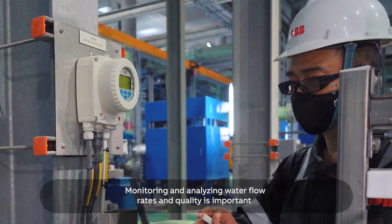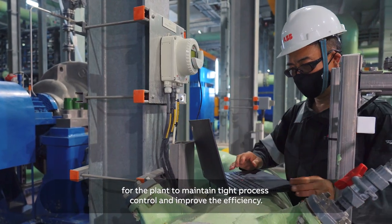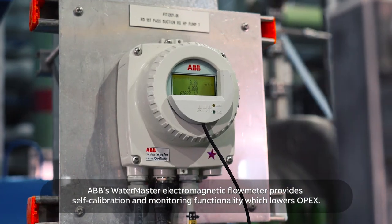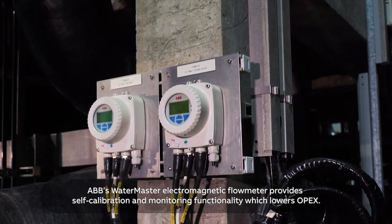Monitoring and analyzing water flow rates and quality is important for the plant to maintain tight process control and improve efficiency. ABB's WaterMaster Electromagnetic Flow Meter provides self-calibration and monitoring functionality, which lowers OPEX.